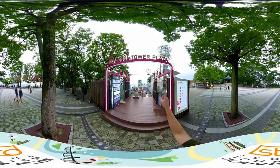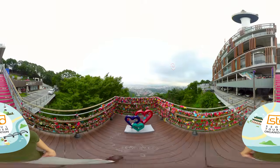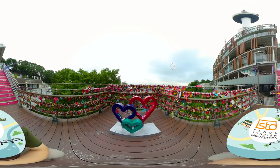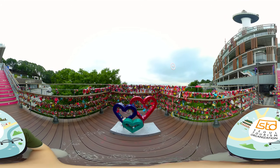Seoul Tower Plaza. Let's go! Look at the locks — many memories remain here. A lot of friends and a lot of couples put a lock here. Apparently, if you put a lock here, the relationship goes on forever.